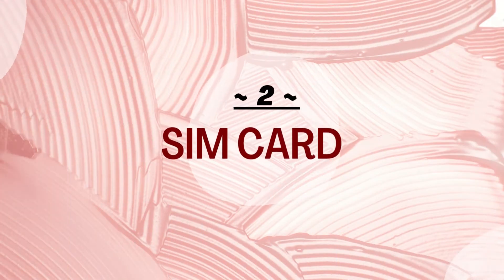You need to get a SIM card as soon as possible to communicate with family and friends, future employers, colleagues, classmates, and lecturers. You also use your SIM card number to register on many different applications, and your phone number may be used to identify and record you. Get your SIM card as soon as possible.